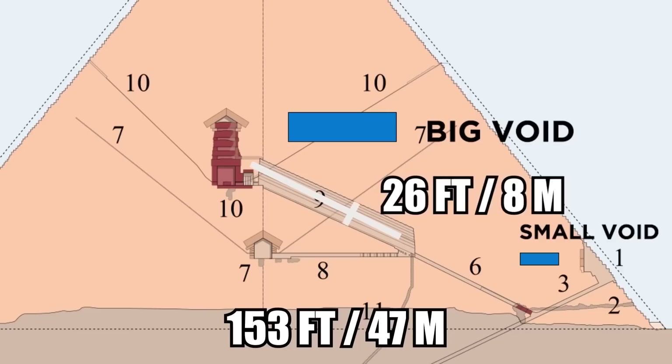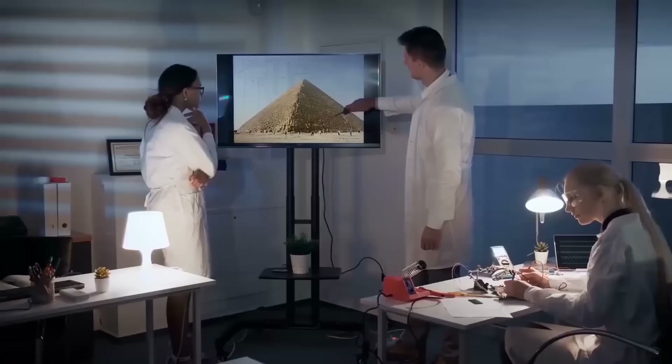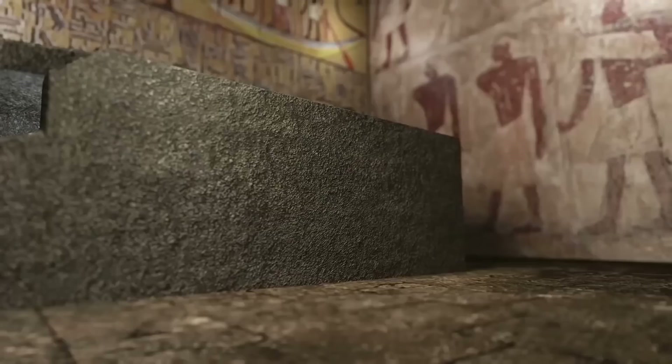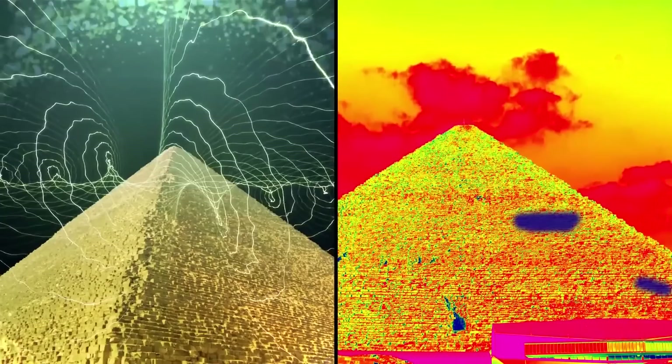The smaller corridor's length is unclear, and at the time of the announcement, scientists were unsure what was inside it. In January 2018, LiveScience reported on researchers' plans to investigate the corridor using tiny robots equipped with high-resolution cameras, thermal imaging, and other advanced detection technology — the same technology used to discover the voids in the first place. They hoped to learn what the voids were used for, with possibilities including burial chambers and construction passageways. Hopefully, further investigation using muon detectors and thermal imaging will provide answers to the many questions we still have surrounding the pyramids.